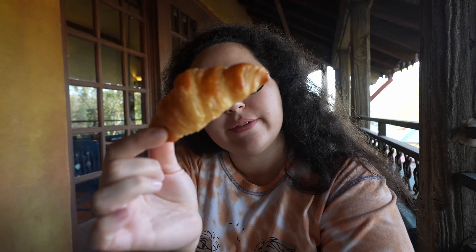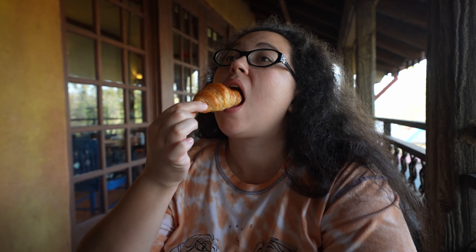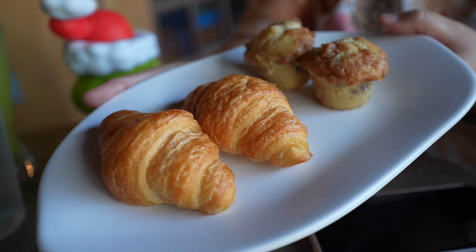Next we're going to try the croissant. Pretty good, fresh. It needs a little butter and maybe something like cream cheese, but it's pretty good. We got four out of five.